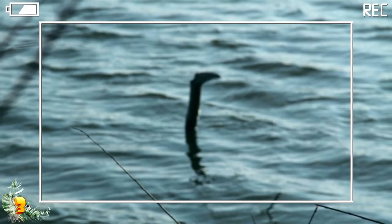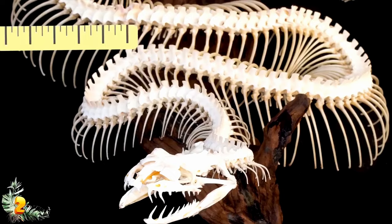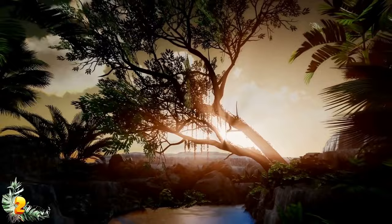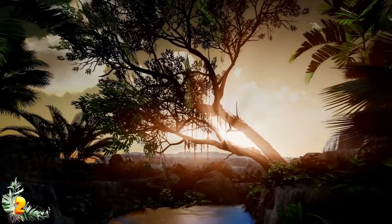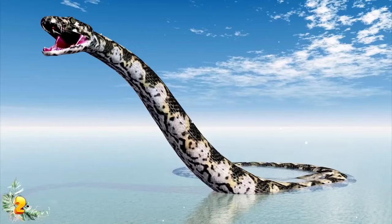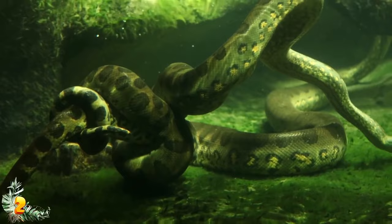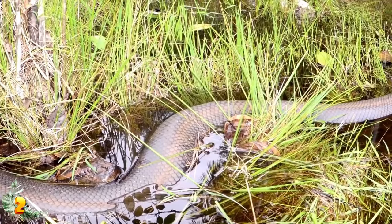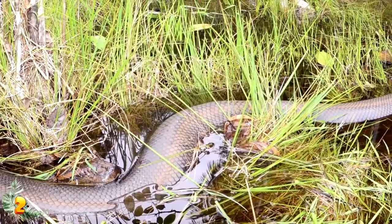Number 2: Titanoboa. In the tropical lowlands of northern Colombia, about 60 miles from the Caribbean coast, remains of a prehistoric monster snake have been found — called Titanoboa. Researchers believe it would have been around 40 feet in length. The area was once a swampy jungle full of giant turtles, massive crocodiles, and enormous lungfish. The Titanoboa would have looked like a typical boa constrictor, only way bigger and way thicker — about as thick as a human person — and could stretch along two city blocks. According to the Smithsonian, Titanoboa was the largest snake ever to have lived on the planet.